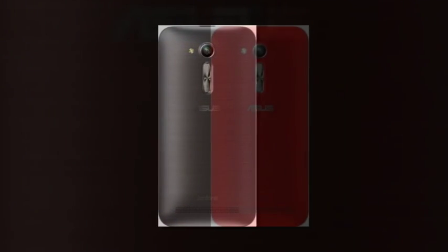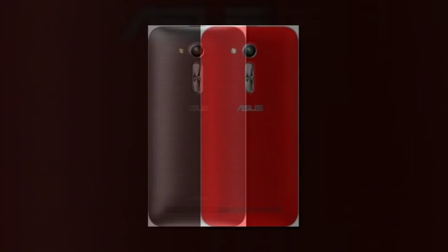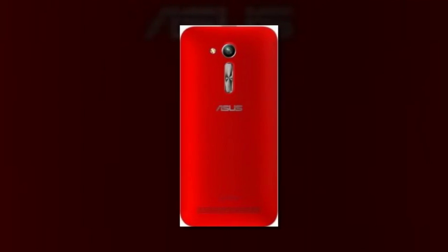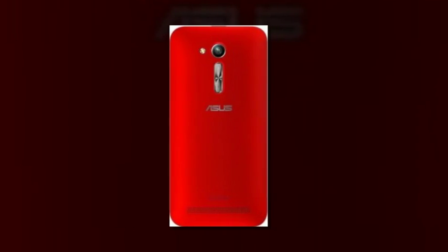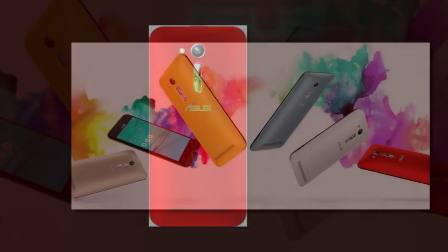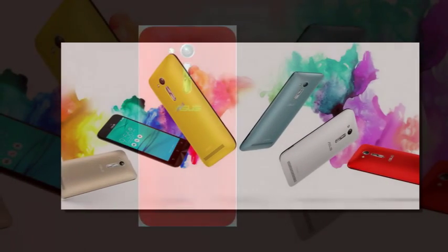It's still a member of the company's affordable lineup, so the upgrade brings the ZB450KL to a Snapdragon 410 chipset with a 1.2GHz quad-core Cortex-A53 CPU, Adreno 306 GPU, and 1GB of RAM.